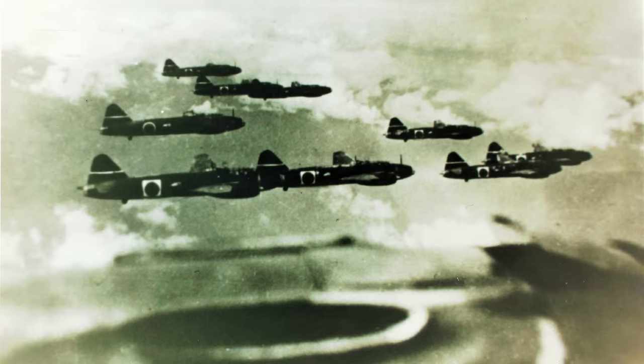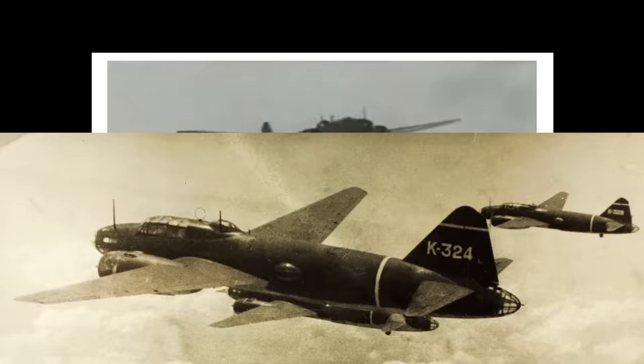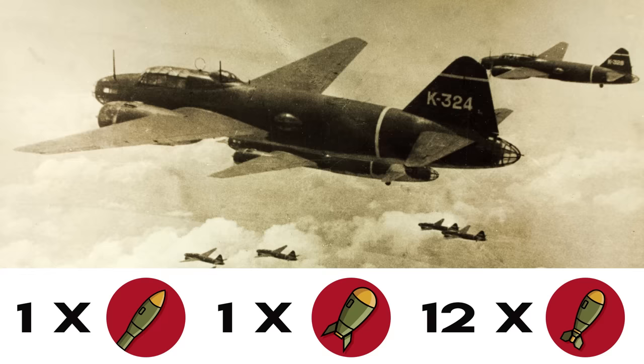The G4M2 is recognized as one of the better variants of this craft, and this particular model could carry one massive torpedo, one massive bomb, or twelve small 130-pound bombs, making it a versatile bomber indeed. Late in the war, some G4Ms were even outfitted to carry Ohka human-guided kamikaze craft toward their final destinations. More than 2,400 G4Ms were made throughout the war.